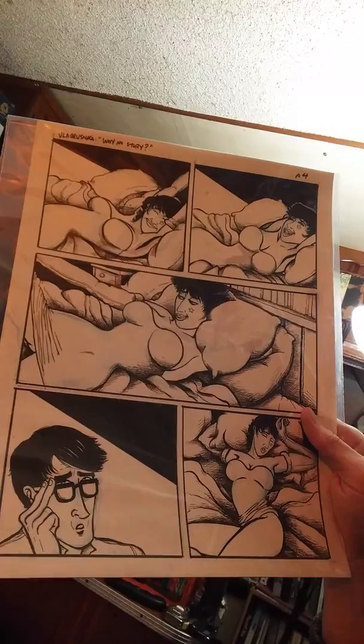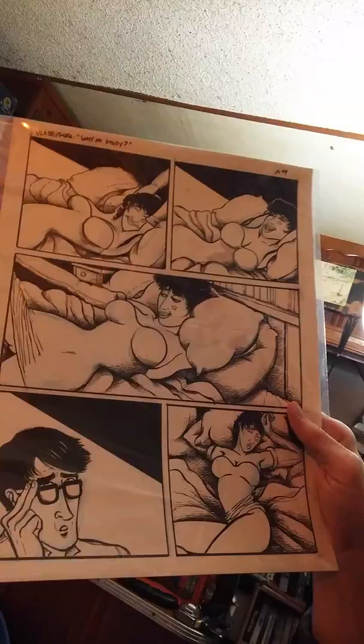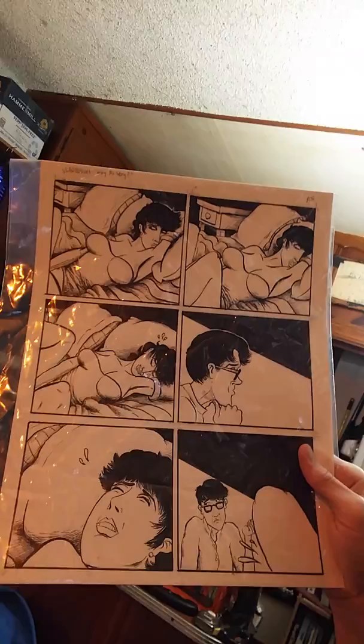Here's where it starts getting a little hot. She's basically trying to cajole me into using her in the story again. The name of the story is 'Why No Story.' And then she does this — she gets to the point of being, well, this is the kind of thing Vladrushka does. Where it goes from there, I'm not sure.